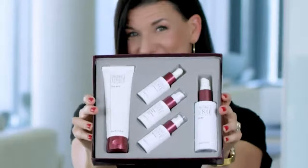Hi! I'm Cathy from Nu Skin. The product I have here is the 180 Face Wash. This is part of the Nu Skin 180 Anti-Aging Skin Therapy System. Today I'm just going to focus on this guy here, the Face Wash.